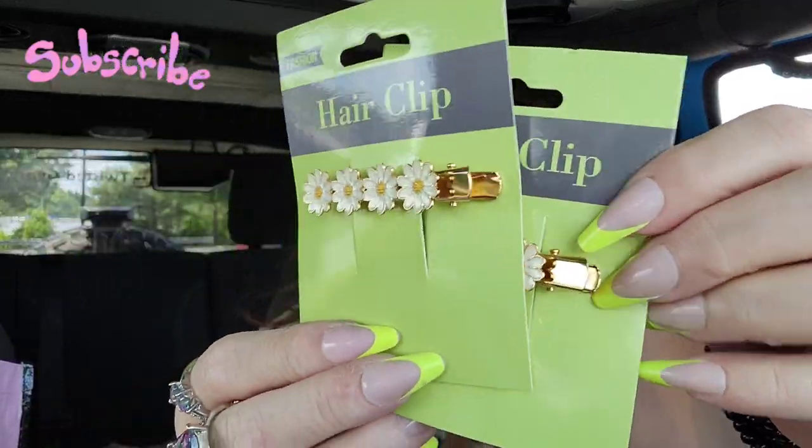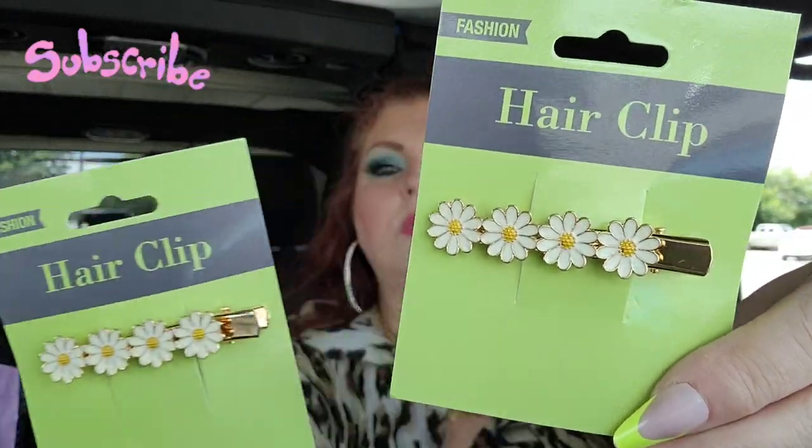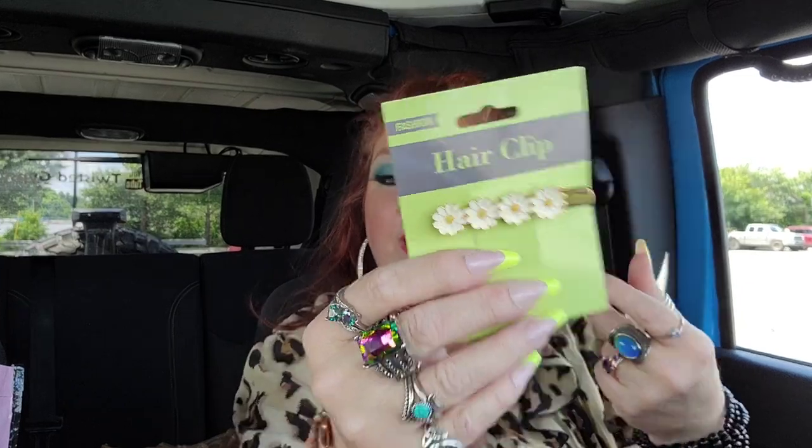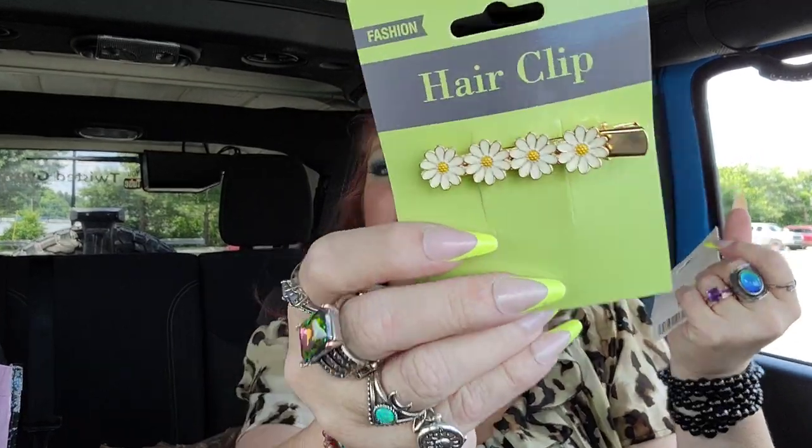I found these adorable little hair clips — they're just little daisies, so cute! I found some other little daisy things and I'm thinking like a whole vibe: a black shirt with daisy earrings from Shein and these daisy hair clips. That would just be a whole look.